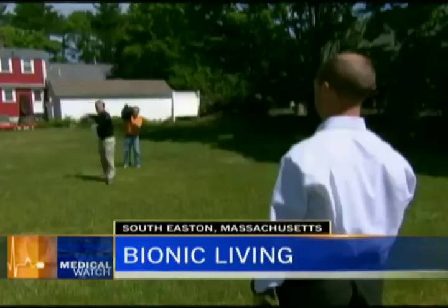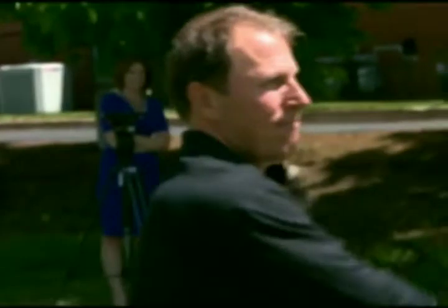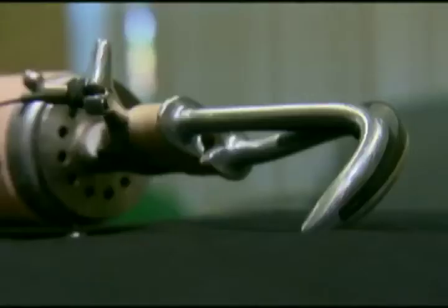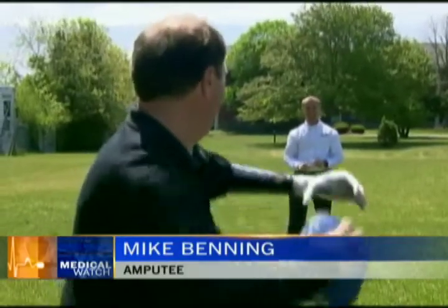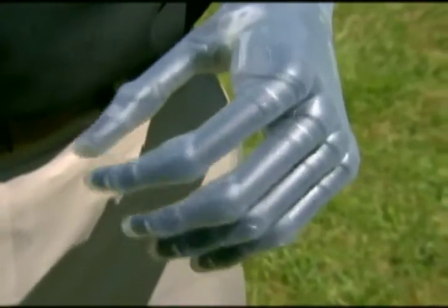Using two hands to throw a football is new for Mike Benning. When he was 14, the Massachusetts man had an aggressive form of cancer that forced doctors to amputate his arm below the elbow. For decades he wore a prosthetic with a hook for a hand, wondering how he'd hold his daughter or his son. Thirty-four years later, Benning has become the first person in the country to have the i-limb, the newest bionic hand on the market.